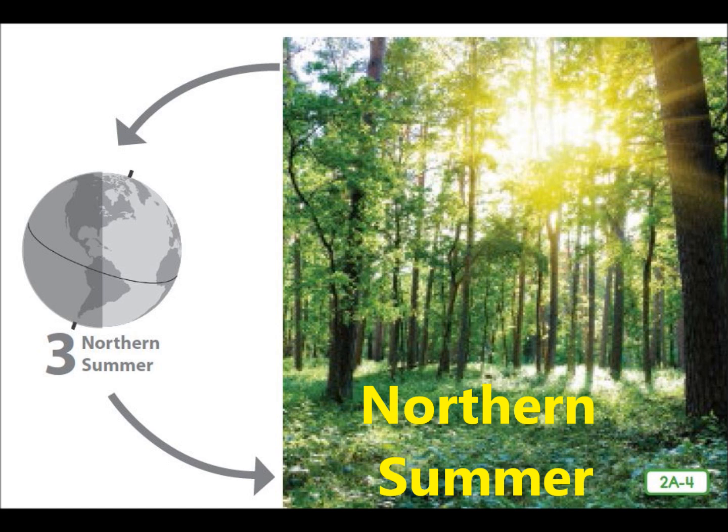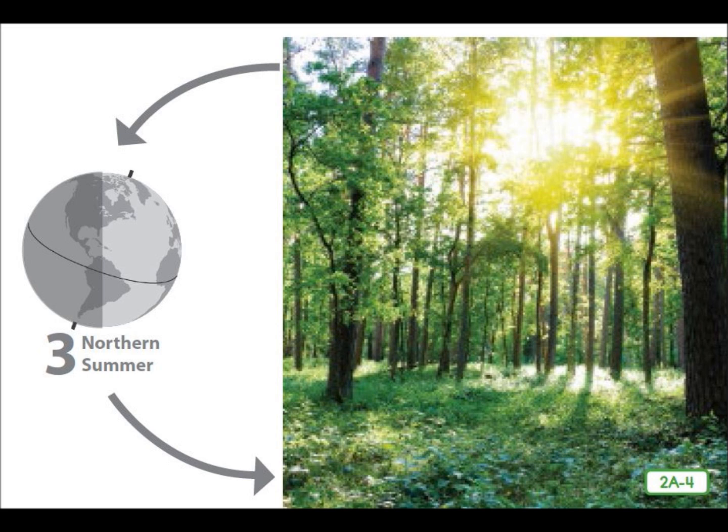When the northern hemisphere is tilted towards the sun during Earth's revolution around the sun, it receives more intense light from the sun at a more direct angle. During this time, it is summer in the northern hemisphere. Around June 21st each year, the sun reaches its highest point overhead in the northern hemisphere. This is called the summer solstice and is referred to as the longest day of the year, meaning there is daylight for a longer period of time on that day than on any other day of the year.